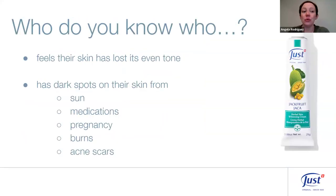Who do you know whose skin has lost its even tone, or who has dark spots from the sun, medications, contraceptives, pregnancy, burns, acne scars, etc.? Those are the people to have a conversation with about Jackfruit Cream this week. Now that we have a really good understanding of what it is, how it works, and how to use it — let's reach out to them.